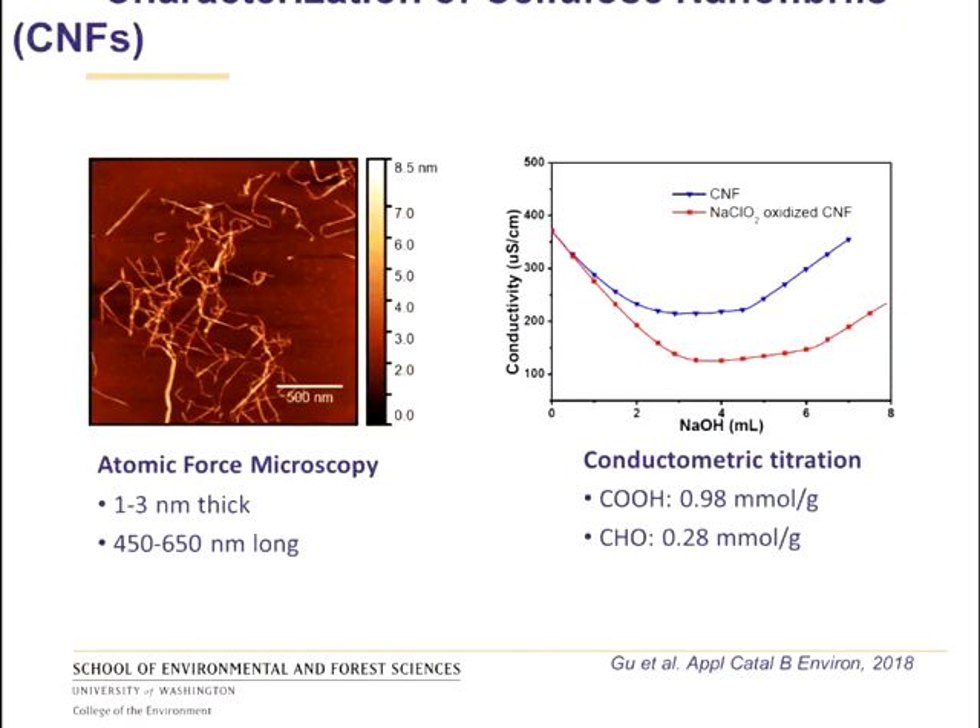When we characterize those cellulose nanofibrils further, we can see that the ones used in this work have a morphology of about one to three nanometers in width and about 500 nanometers in length. Conductometric titration also showed us that carboxylic groups are present on the surface, and to a lesser extent, some aldehyde groups are also present, which will be very important for interacting with the carbon nanotubes and helping disperse them in water.